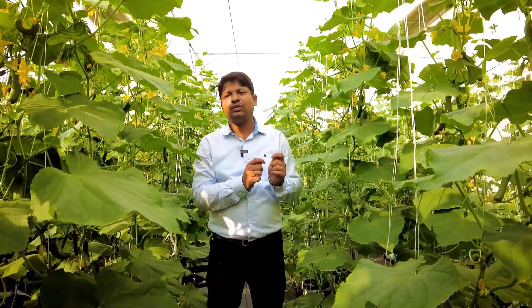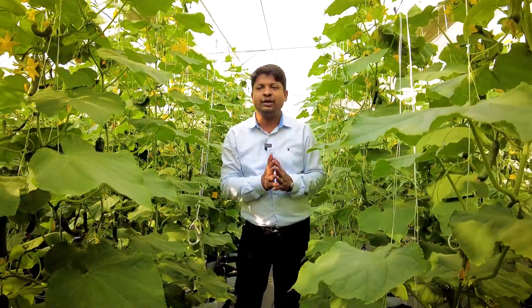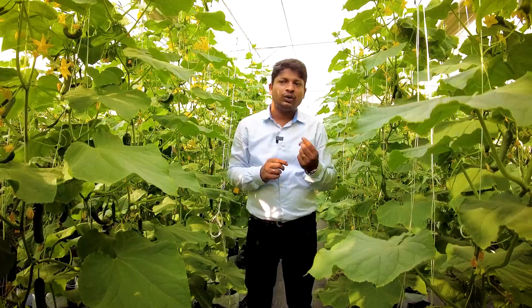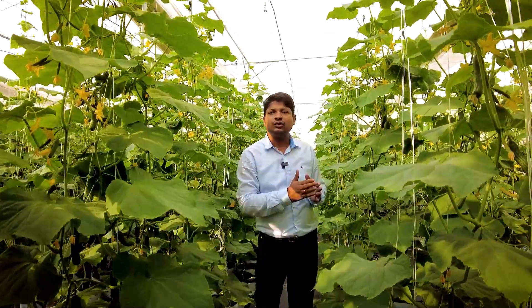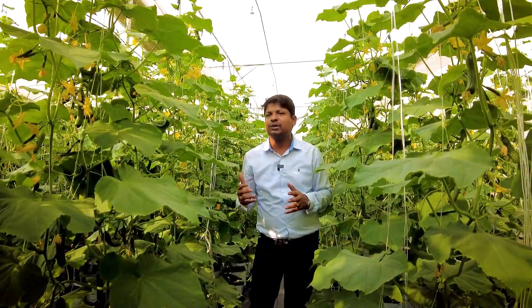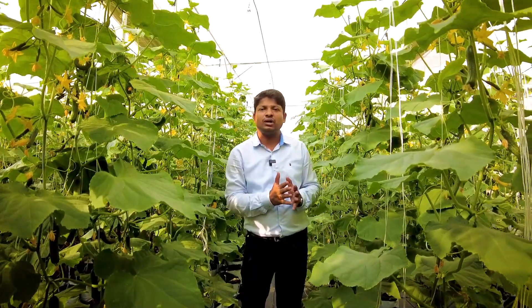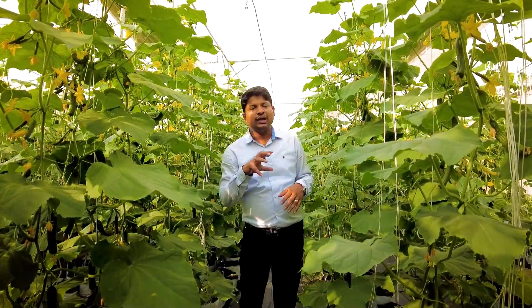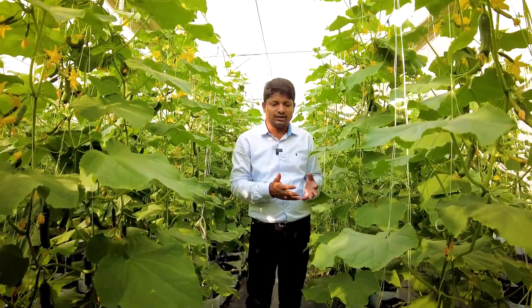The mixing happens at our own facility. The optimum amount of nutrients with each individual single element required by a particular plant is mixed in that particular ratio only. Then, as per the stage of the plant and the health of the plant, we supply it to the plants.